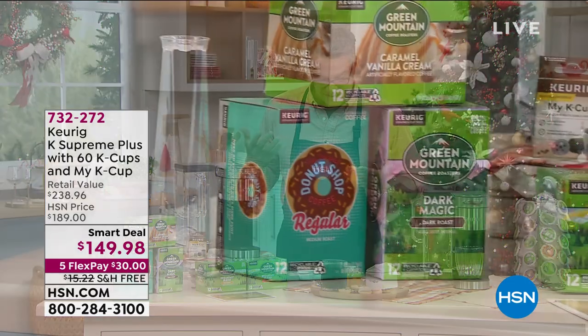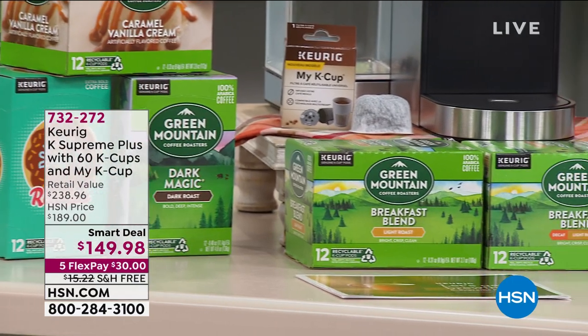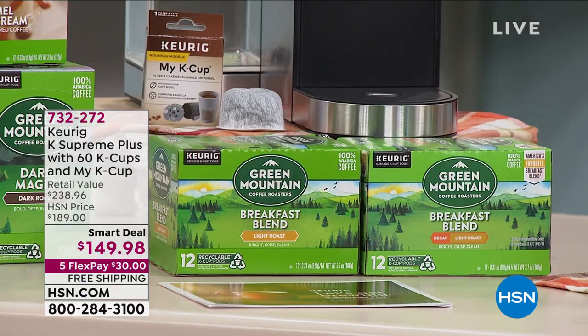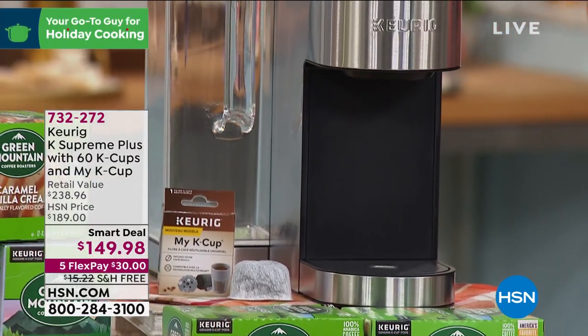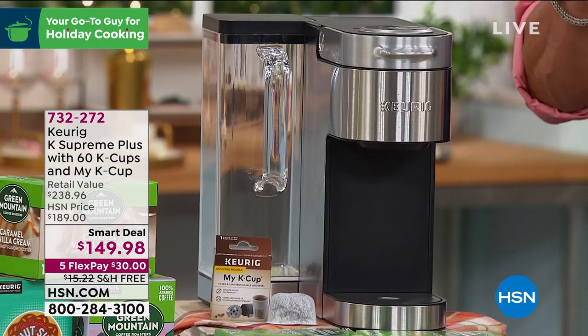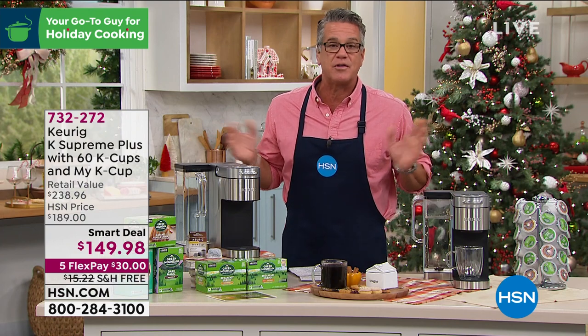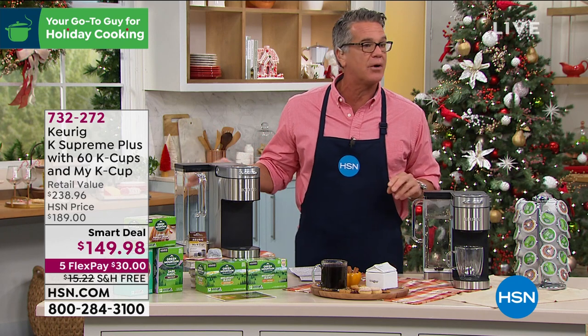This is the Keurig K Supreme Plus — their number one, latest and greatest machine. Not only is it the Supreme, but it's the Supreme Plus, which means it features multi-stream technology. Most other machines on the market, including some from Keurig, only have a single needle extraction. This one uses multiple needles to extract the flavor, and when you're drinking coffee it's all about flavor — this is the top of the line.